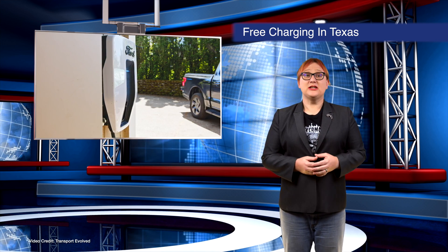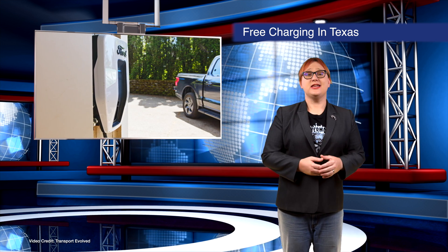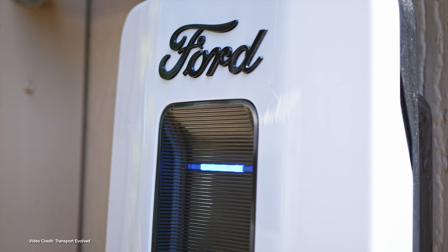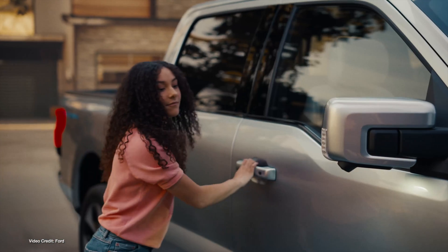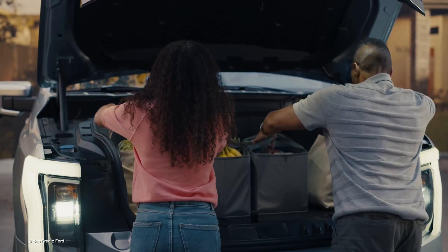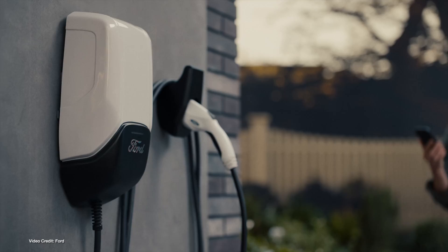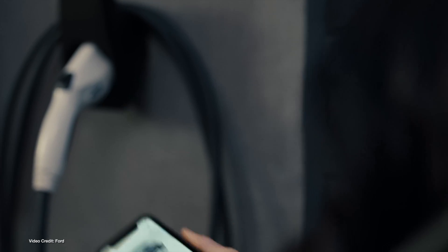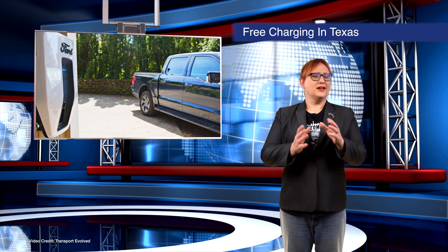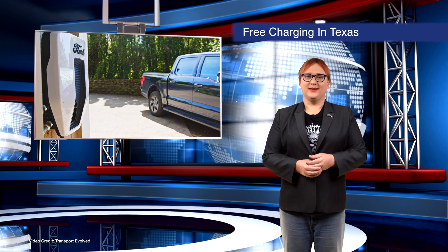Texas might not be the first place you'd think of as being home to free EV charging, but if you are a Ford EV driver and a customer of TXUS, that's exactly what you might now get. TXUS Energy and Ford have partnered to allow the utility to control when customers charge their EVs, encouraging charging during periods of low demand and plentiful generation. This improves grid resiliency, lowers peak demand energy requirements, and reduces the need for peaker plants. In exchange, customers get credits on their bill equivalent to the energy used by their EV during sanctioned charging periods. UK EV owners with smart grid-connected charging stations have been doing this for years.